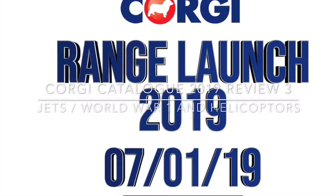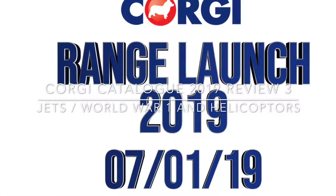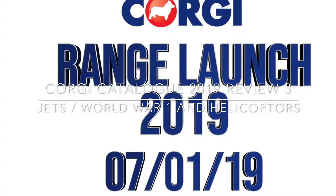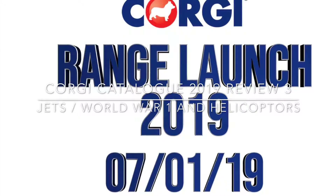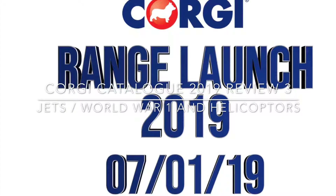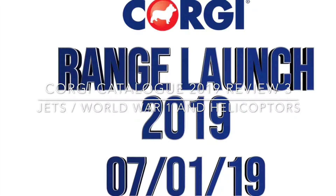Good afternoon and welcome to video 3 of my Corgi range review for the 2019 catalog. This video is going to include all the remaining jets, World War One aircraft, and helicopters, and then some thoughts on how I think Corgi have done. The first one we're going to look at is one of the three new toolings.